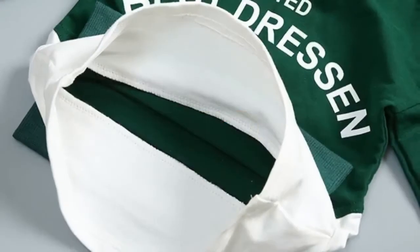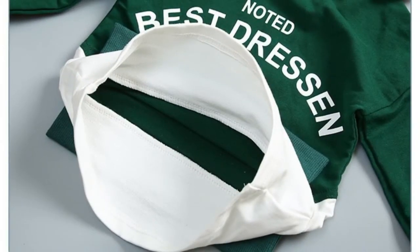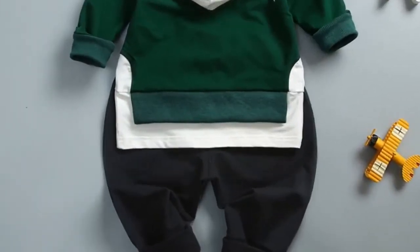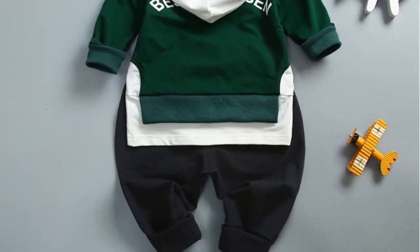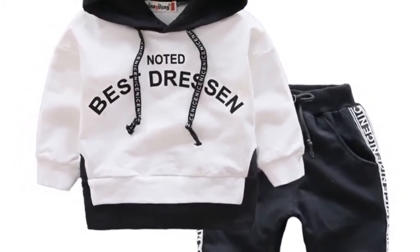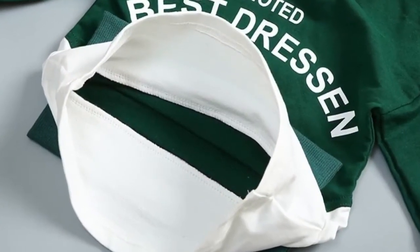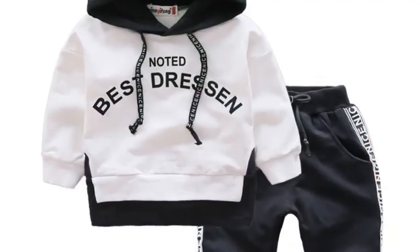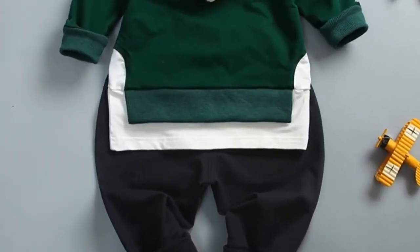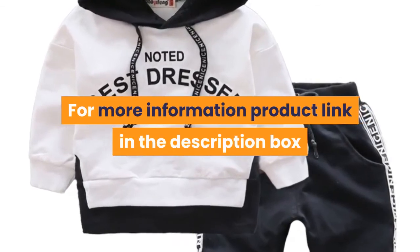Number two: brand name BIAXBEXIA. Material: cotton and microfiber. Style: casual. Collar: hooded. Closure type: pullover. Full sleeve, regular style. Fit: fits smaller than usual — please check the store's sizing info. Fabric type: terry. Outerwear type: jackets. Pattern type: letter. Gender: unisex. Model number: twin set. Suitable season: autumn. Fabric technology: softening treatment. Place of origin: Zhejiang. For more information, product link in the description box.